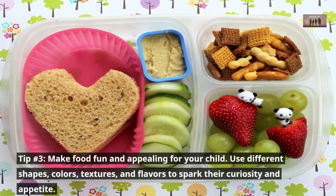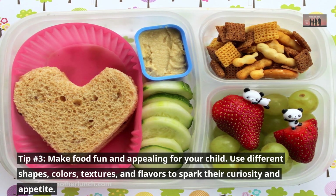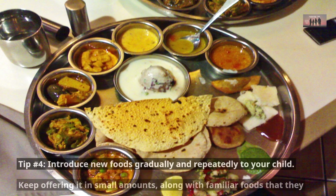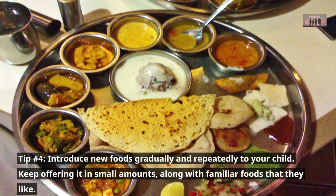Tip number three: make food fun and appealing for your child. Use different shapes, colors, textures, and flavors to spark their curiosity and appetite. Let them decorate their own food with toppings or sprinkles.